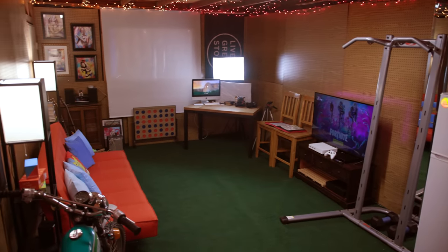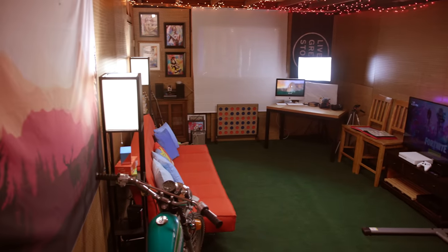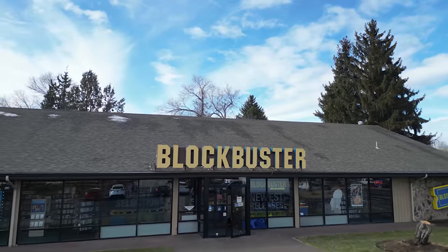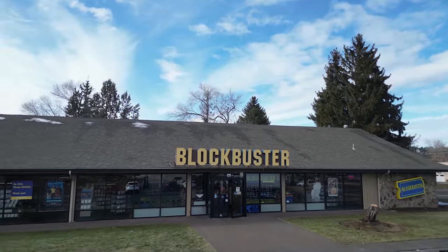Besides that, I got the DVD player, which — if anybody knows from the 90s — there's something about just opening the clamshell, putting in the DVD, and making that happen. We also have a Blockbuster here in town, and me and my buddy might go to Blockbuster tomorrow and film a little video. I am a 90s kid, so I do have a little bit of a collection.